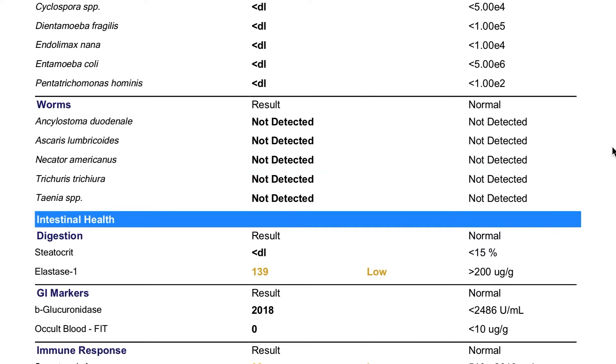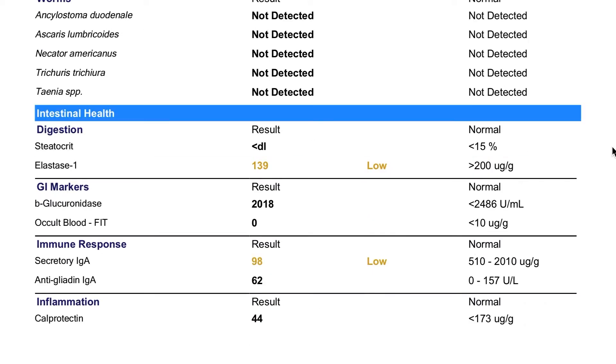Then we get to the section about fungi and yeast. You may have heard of candida — this test definitely looks at candida as well as a couple of other fungi species. We look at viruses and then we look at types of parasites, which is important because different types of parasites require different approaches and different treatments. So the specificity that you get with this test — being able to determine exactly what species is causing an infection or an overgrowth — is really vital for planning out the best and most effective protocol.